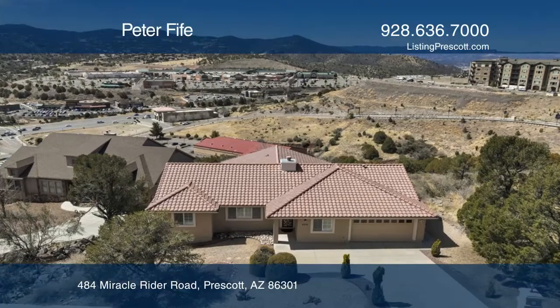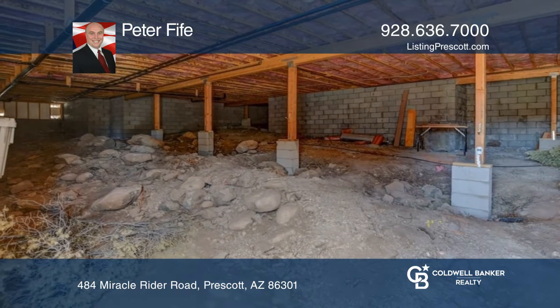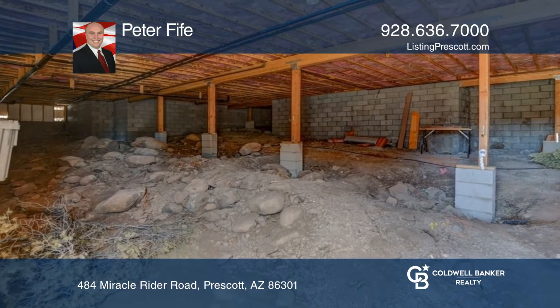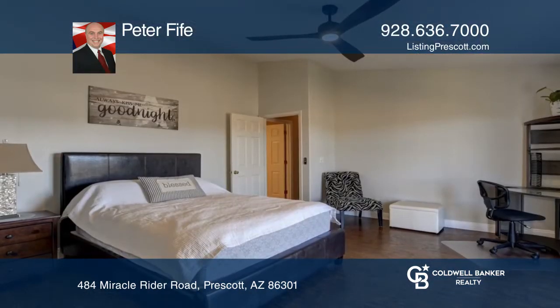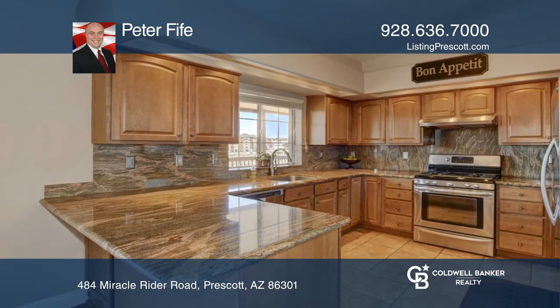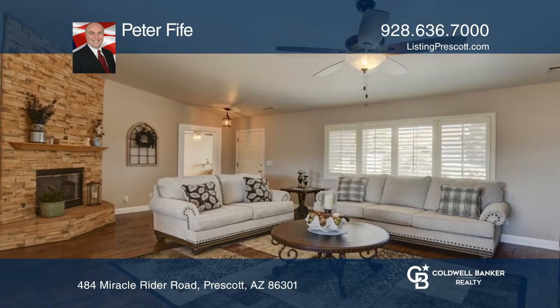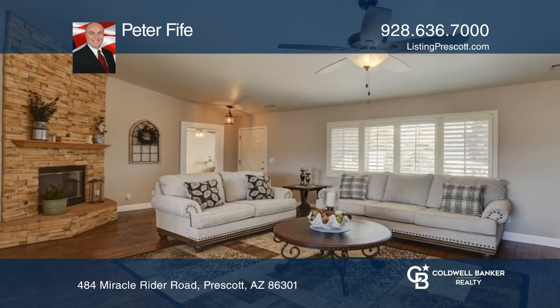Superb views, all one level, granite countertops, newer flooring, move-in ready. Four bedrooms, open floor plan, gas fireplace, and great room. Very large covered deck with amazing views. Large primary suite with spacious walk-in closet. Secondary bedrooms are generous.